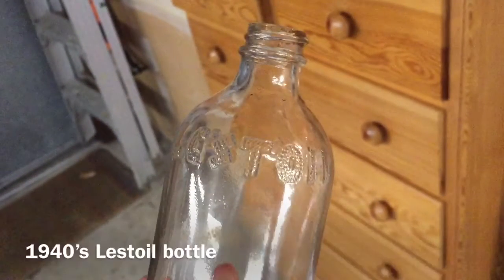Then there's this, which is Lestoil. I don't know if that's old or not, we'll have to research it. It's a cleaning product. I don't know if it's old though.